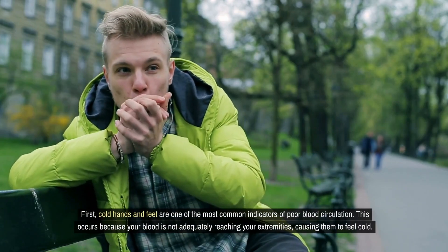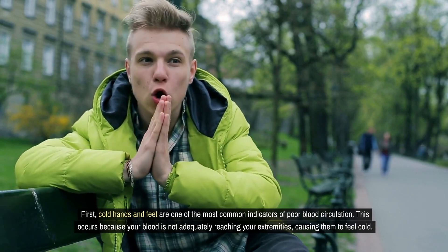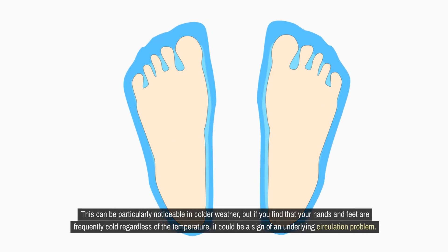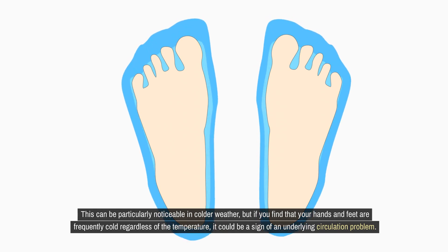First, cold hands and feet are one of the most common indicators of poor blood circulation. This occurs because your blood is not adequately reaching your extremities, causing them to feel cold. This can be particularly noticeable in colder weather, but if you find that your hands and feet are frequently cold regardless of the temperature, it could be a sign of an underlying circulation problem.